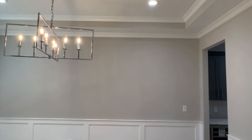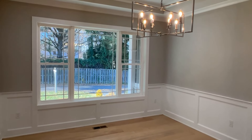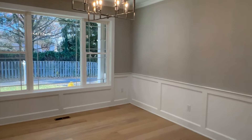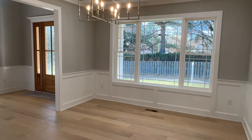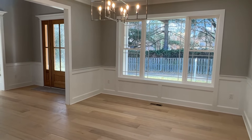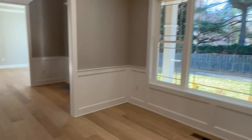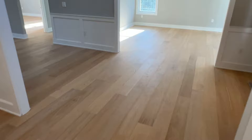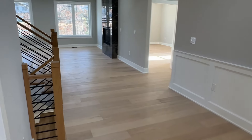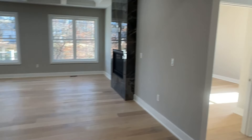Off to our left we have the formal dining room. Again you got these tray ceilings, big windows, plenty of space. Obviously it's not staged but it does feel like a pretty good size. And I believe this is a type of white oak flooring — I have to confirm that but you have the wide planks.